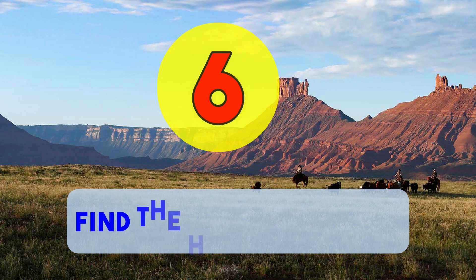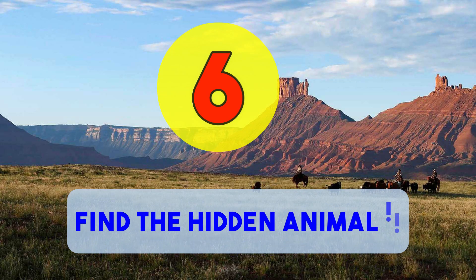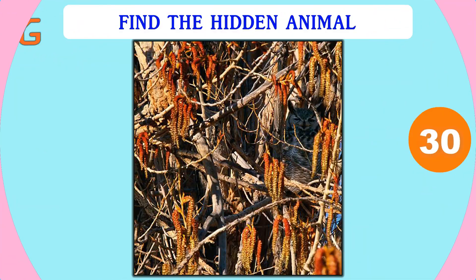That emoji right there is the odd one. Number six: hidden animal. There is an animal hiding somewhere in this picture, and you have 30 seconds to find it. Your time starts now.